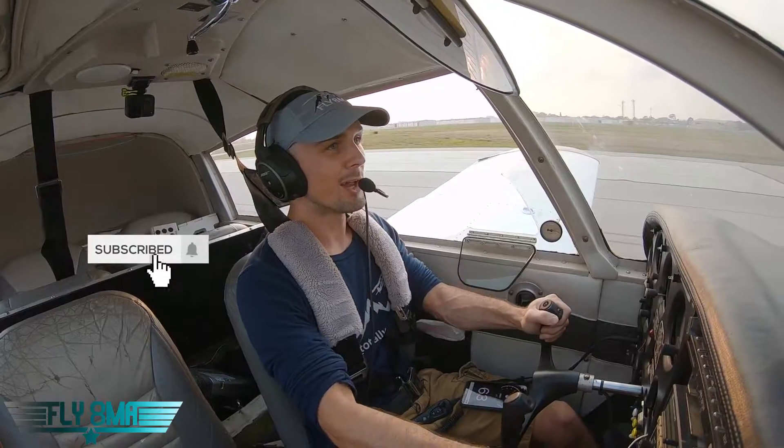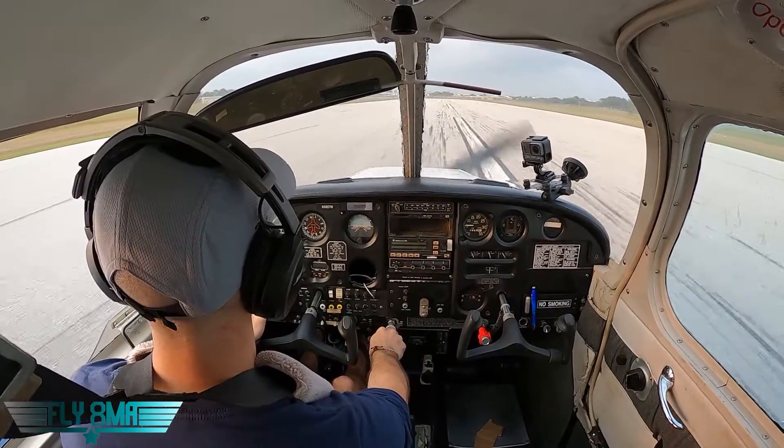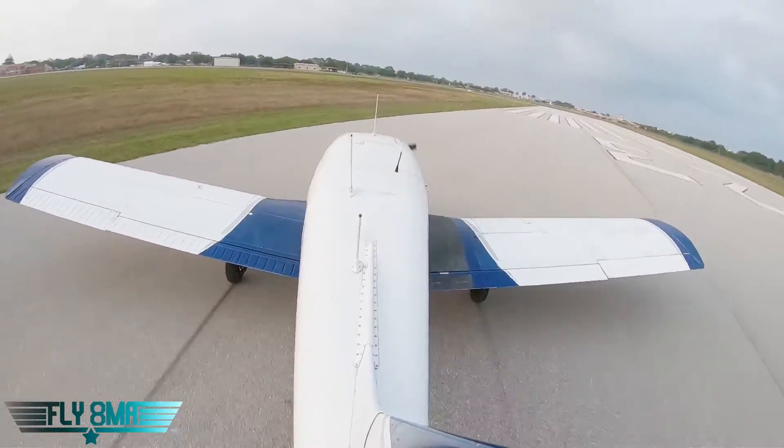There goes our left main gear. Not a whole heck of a lot — if I let go of the airplane, it does pretty well so far. And if I go ahead and try to apply some brakes, yes, we are going off the left side of the runway now. It's a little bit harder to control. Uh-oh, here we go.